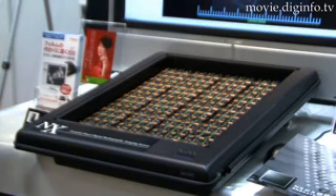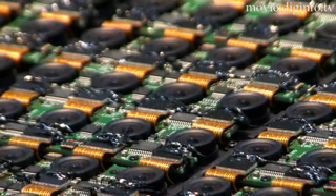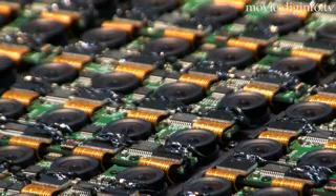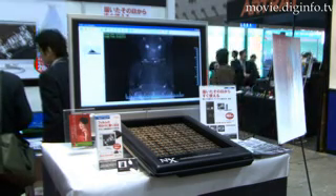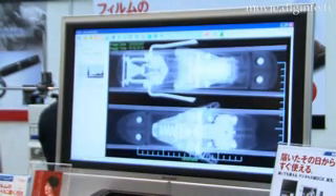RF System Lab's Annex Digital Radiography Sensor features the company's proprietary high-density arrangement of highly sensitive monochrome CCD technology to achieve an extremely high concentration that is superior to competing digital radiography sensors.